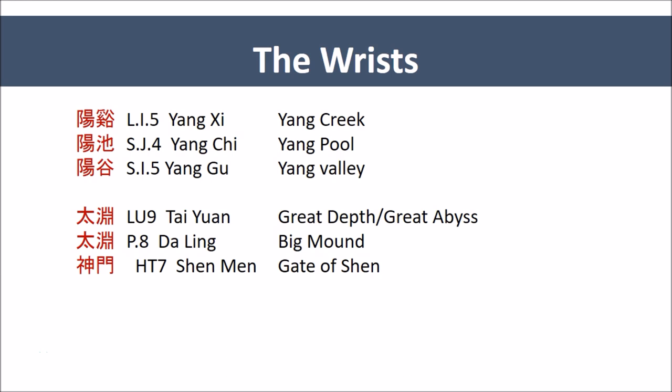Now we come to the wrists. The wrists suggest interaction, manipulation of the world, of Yang, which depends on the articulation of the wrists. So here we see points named Yang: Large Intestine 5, Yang Xi, the Yang Creek; Sanjiao 4, Yang Chi, the Yang Pool; and Small Intestine 5, Yang Gu, the Yang Valley — these are the Jing River points, or in the case of Sanjiao 4, it is a Yuan point. On the Yin meridians at the wrists, they are represented by the Shu points, all suggesting the Shu point's ability of moving things inwards after interacting or grasping with the hands.